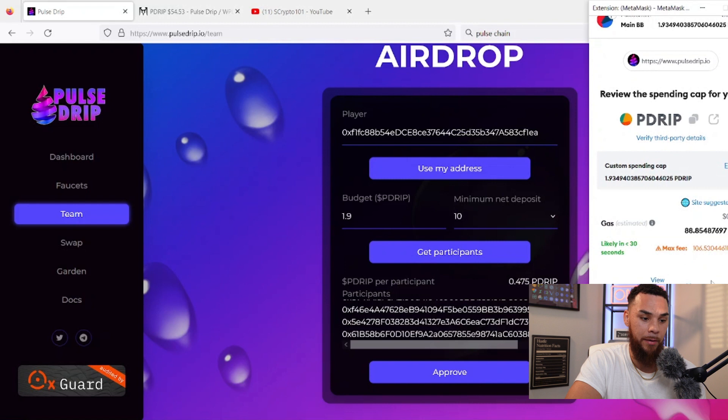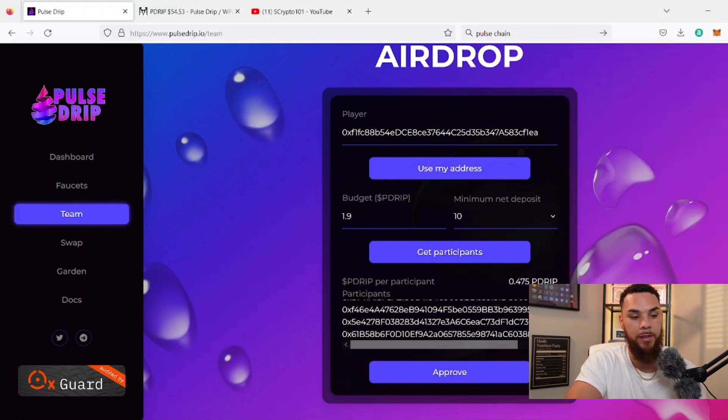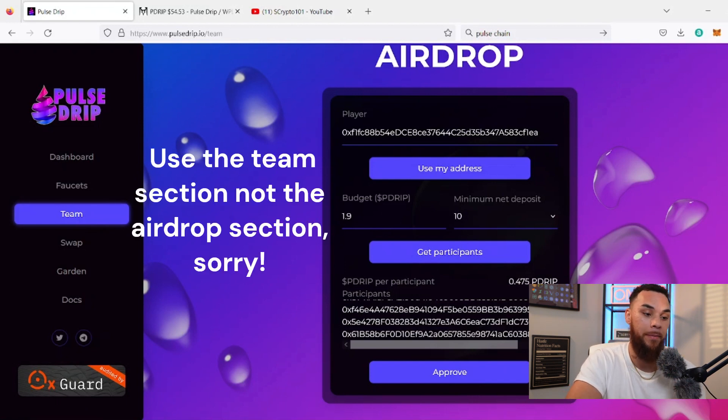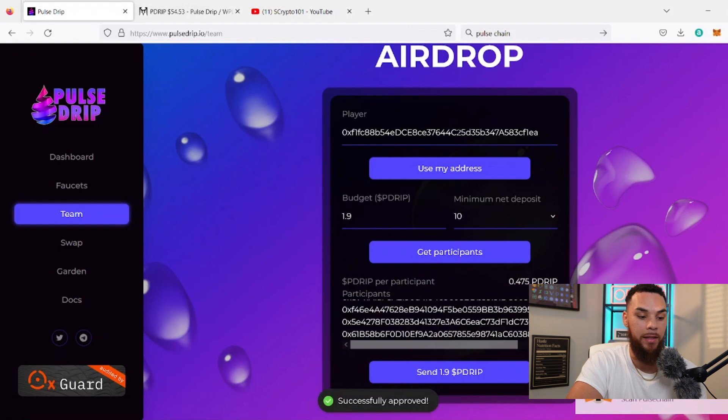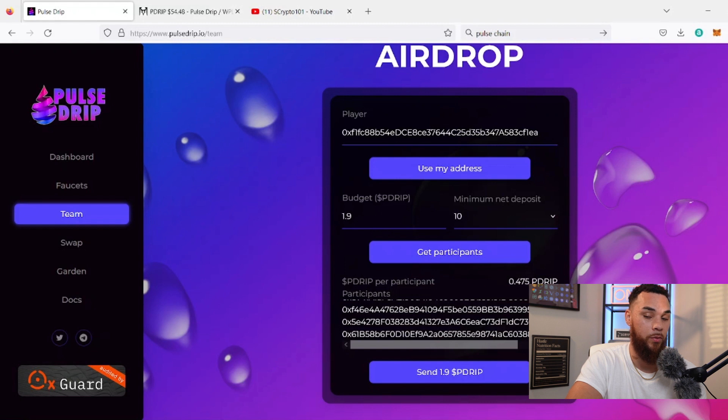I appreciate everyone who joins the team. If you do want to join a team, be very careful if you haven't started a faucet yet. The first thing you should do when you get into P Drip is come to the team tab and copy and paste the address of whoever's team you want to be on — then update and change it. If you don't, it's going to default you to the dev wallet. If you want to be on someone's specific team who's building, sending airdrops, and things like that, make sure you get that updated correctly.